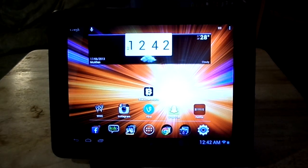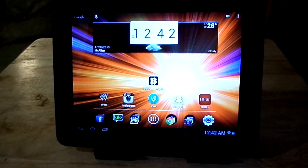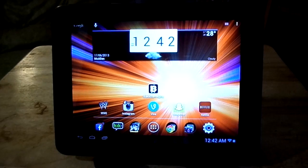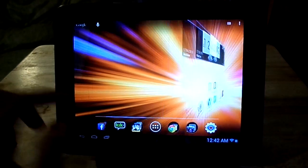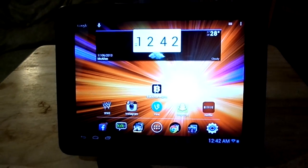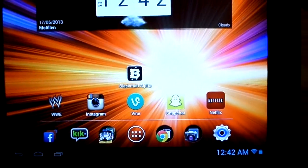Hey guys, this is Mike with Budget Tech Reviews and I'm gonna get another video of the Nexbook 8-Inch Premium HD because I wanted to fill you in on a thing about this tablet. If you guys haven't seen my review videos on this, then you probably don't know that this tablet — you can't download certain apps like Instagram, Snapchat, Vine, things like that, or certain games, because this tablet just isn't compatible.